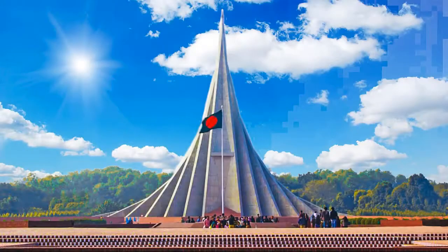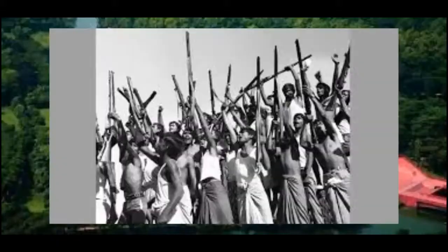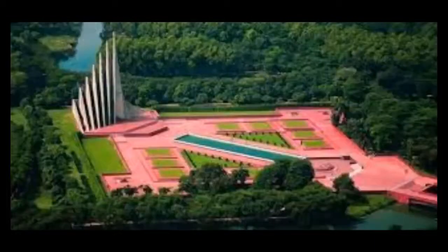The Jatiyo Smriti Soudho is the national monument of Bangladesh and the symbol in memory of the valor and sacrifice of all those who gave their lives in the Bangladesh Liberation War of 1971, which brought independence and separated Bangladesh from Pakistan. The monument is located in Savar. It was designed by Syed Mainul Hossein.